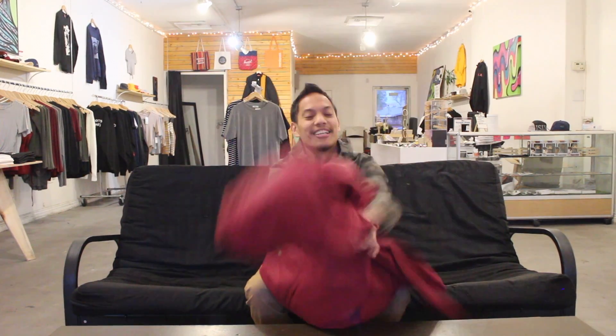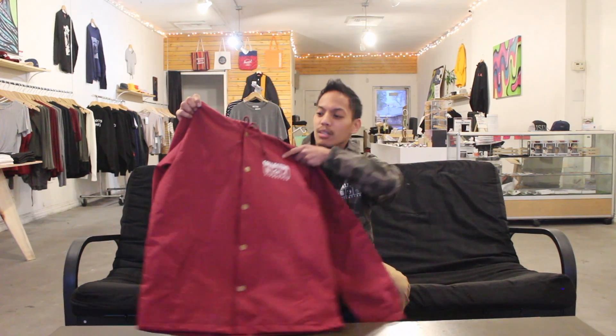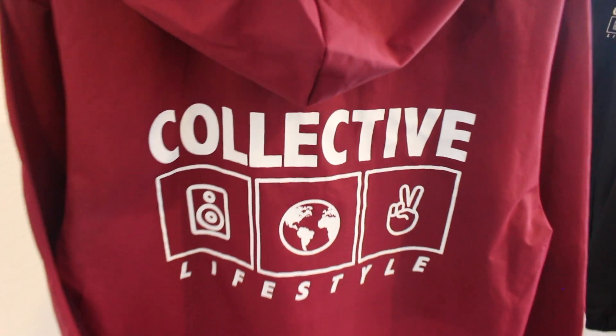So we have these in four different versions. We have it in a burgundy version. The burgundy version is a button-up. So you can see here we got the Beats and World Peace graphic on the chest, and then we got it over here on the back straight across the chest center.